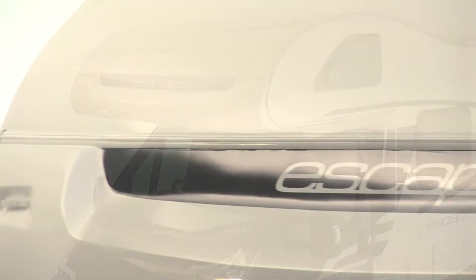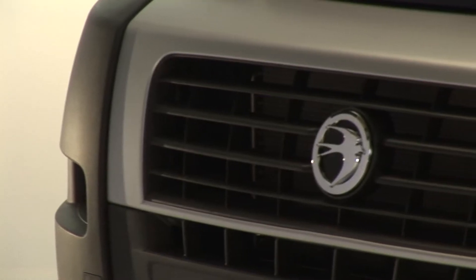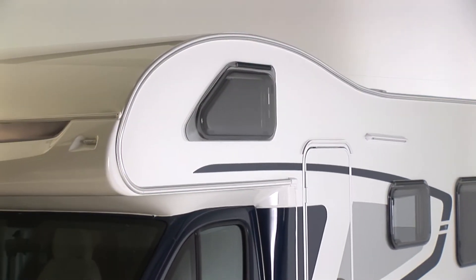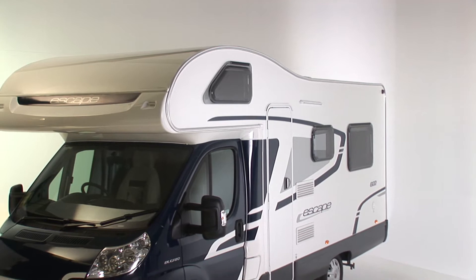The new Escape is better equipped, more refined and even greater value for money. It continues to set the benchmark in this sector of the market. The award-winning formula is well equipped inside and out, solidly built on Europe's most popular motorhome chassis, and now offers five models including a new 696 layout. All models can be driven by anyone with a normal Class B car licence.